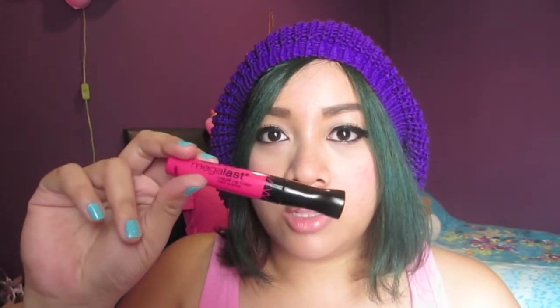Hi guys! Today I'm talking about another lip color product because I really like lipstick for my daily basis. Today I'm going to talk about the Mega Last liquid lip color in the shade Back to the Fuchsia. Liquid lipstick is very hyped lately and every brand is trying to create this kind of product.